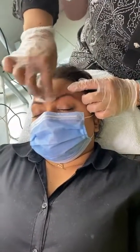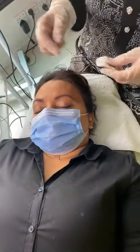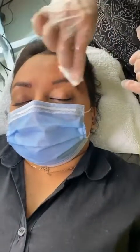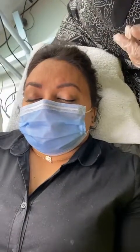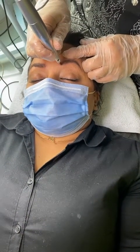It's looking very, very natural — doesn't look like a tattoo at all. What do you guys think, whoever is watching? Do you like the look? And how long does this process take? It takes about 45 minutes for both eyebrows to be done.